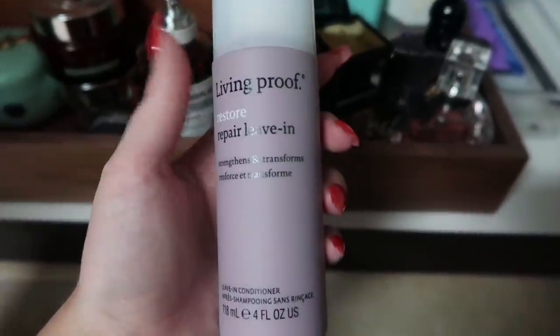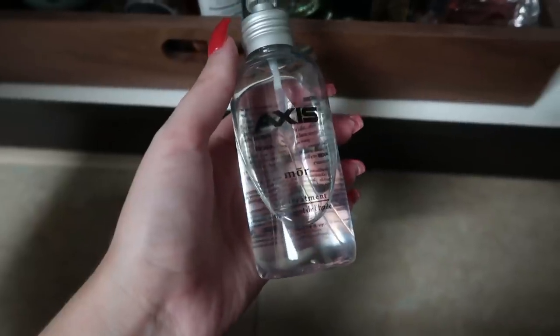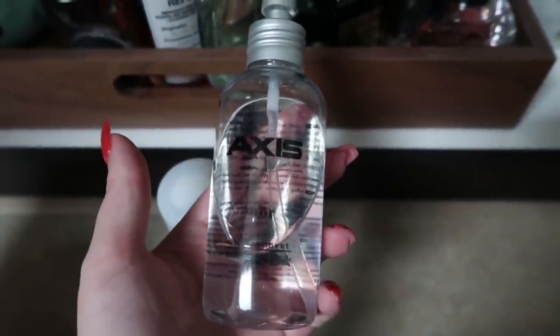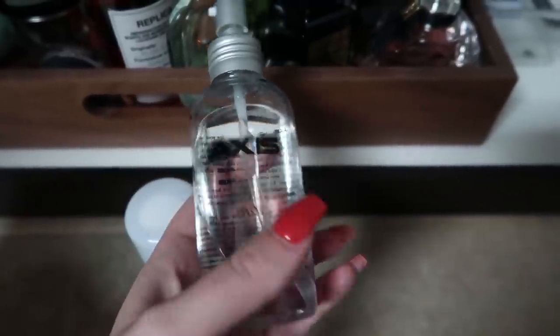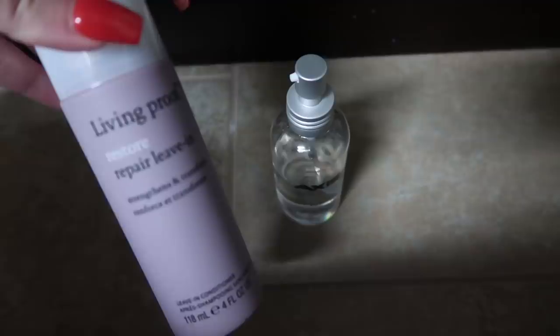Then I have my haircare stuff. This is the Living Proof Restore Leave-In Conditioner — more of a lotion-y leave-in conditioner. And then I also have my Axis More Oil. The salon I go to is called Axis and they make this stuff — I've gone through probably four bottles. It is so bomb. I've purchased a lot of other hair oils and I never feel like they do my hair justice like this one does. I use this in my hair when it's wet before I blow dry it, but also on dry hair. Sometimes I'll mix these two together if my hair is particularly dry and damaged.